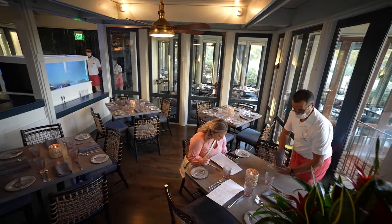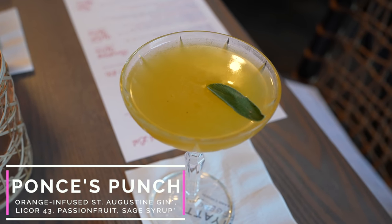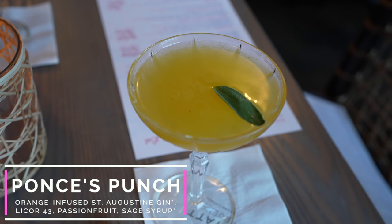We wore our best pink outfits tonight to go with the Flamingo look. We have some cocktails coming and we are excited to get started. To start off tonight with cocktails, I went with the Ponce Punch. This is $16. It is orange infused St. Augustine gin, Liqueur 43, and passion fruit with a sage syrup.